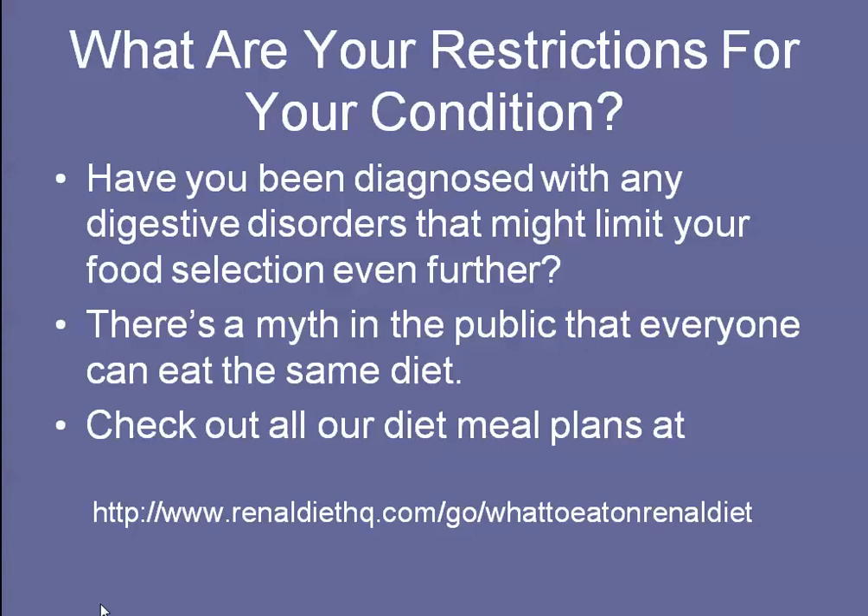If your restrictions are related to your condition, have you been diagnosed with any disorders that might restrict your food selection even further? Everybody thinks they could eat the same diet — that a kidney diet is a kidney diet — but really there are several different stages of the kidney diet, and it's really important to try to follow the right one for you.